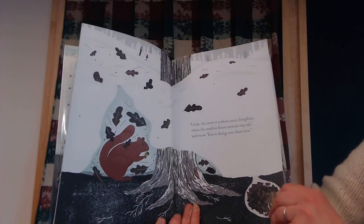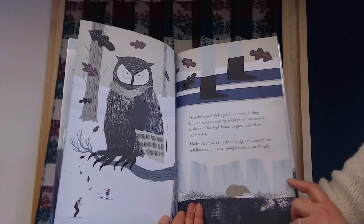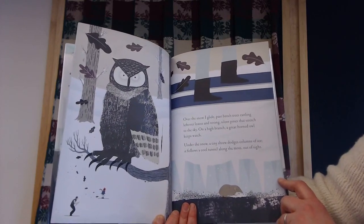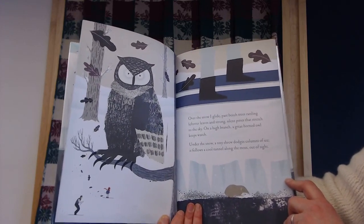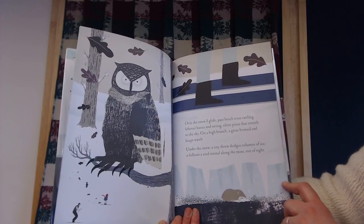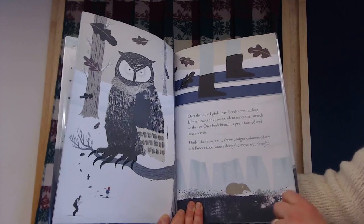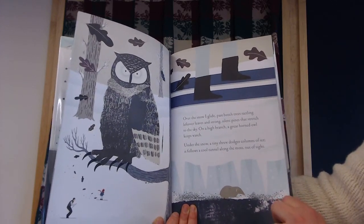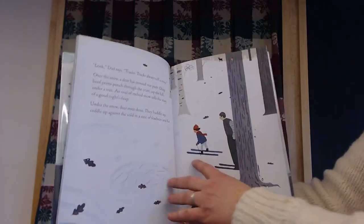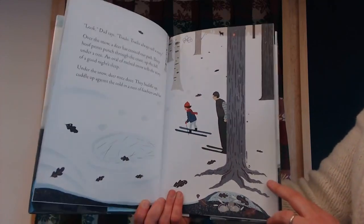You're skiing over them now. Over the snow, I glide past beech trees rattling leftover leaves and strong silent pines that stretch to the sky. On a high branch, a great horned owl keeps watch. Under the snow, a tiny shrew dodges columns of ice. It follows a cool tunnel along the moss out of sight. Look, says dad — tracks. Tracks always tell a story.